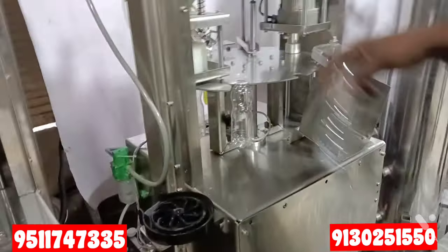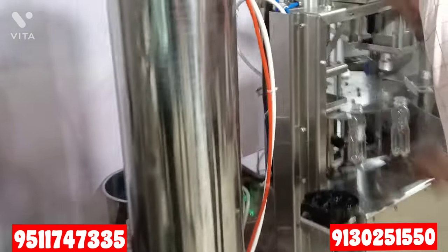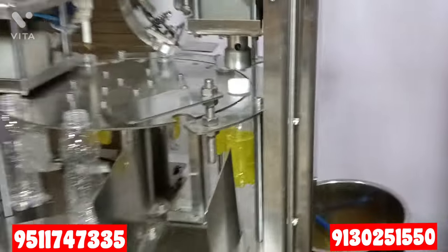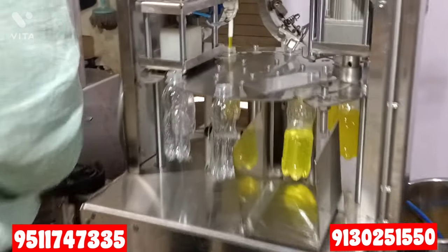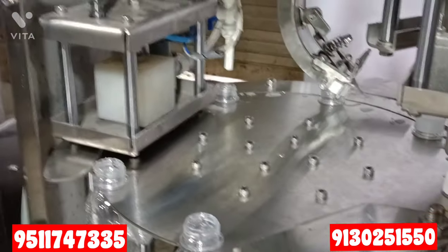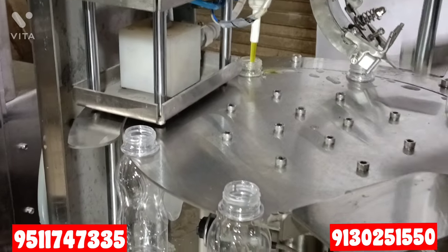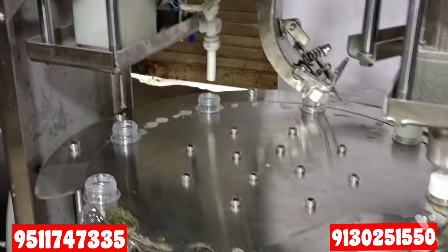The most important thing is that this machine produces very strong soda because it has a pressure filling system. You can see that the soda filling is done under pressure so the carbonation strength is maintained. In our market, many machines use a filling method where you can never get that strength — there is 50% loss of soda. In our machine, you get the best soda.